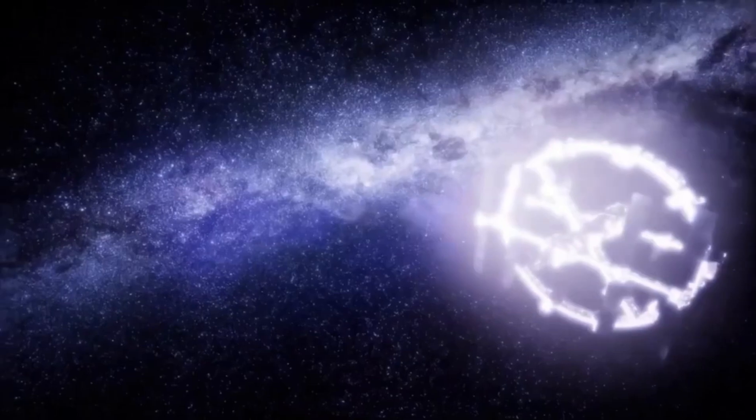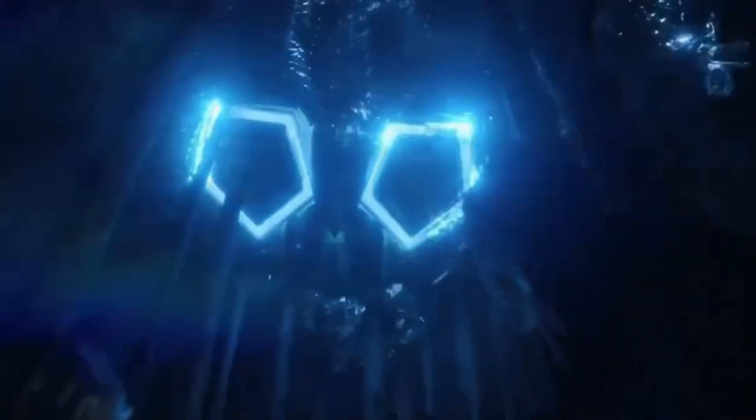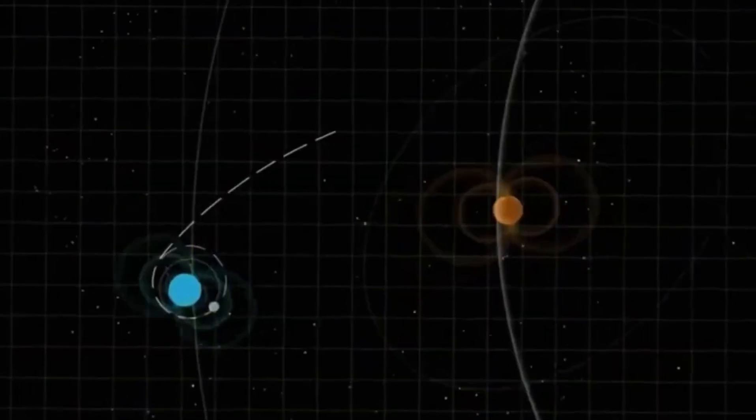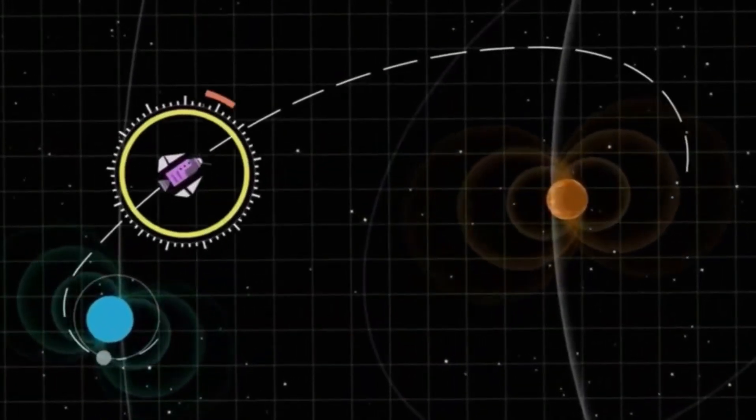These images offer a glimpse into Neptune's stormy atmosphere, revealing a surprising finding that will transform our understanding of the outer solar system. What secrets do Neptune's icy depths hold? Let's uncover the shocking discovery of the closest images of Neptune ever taken.